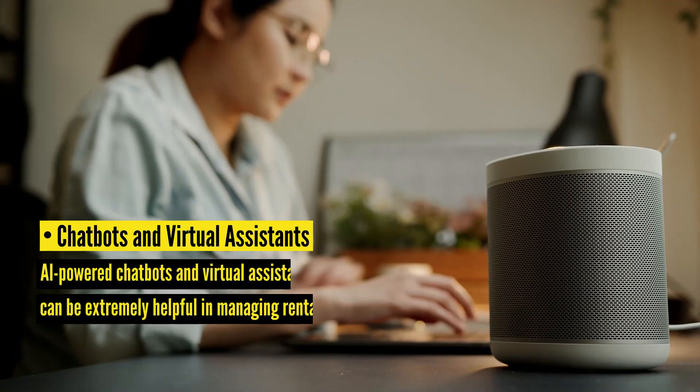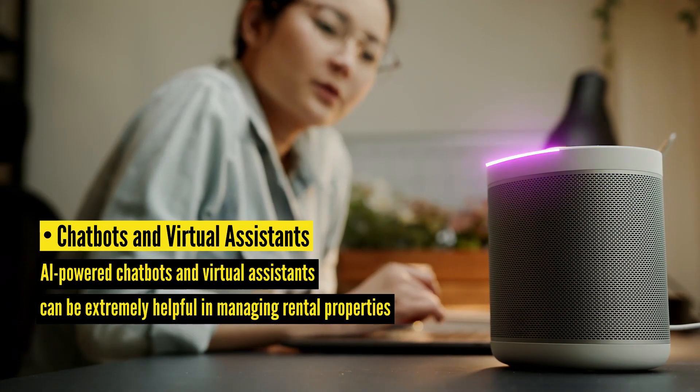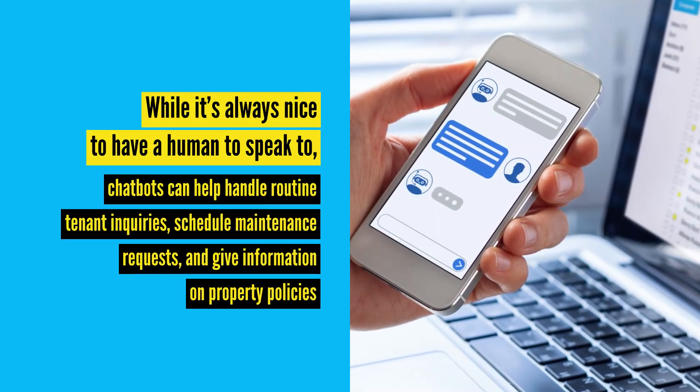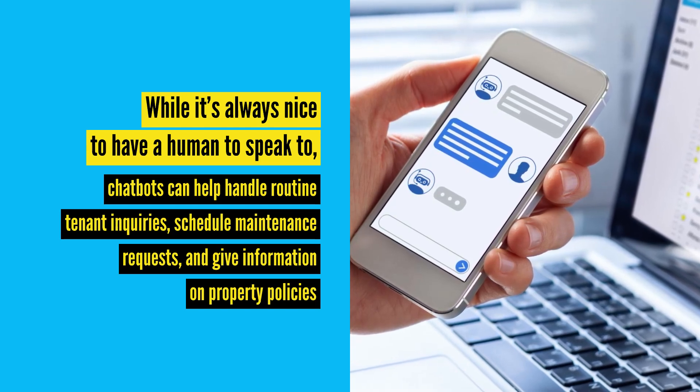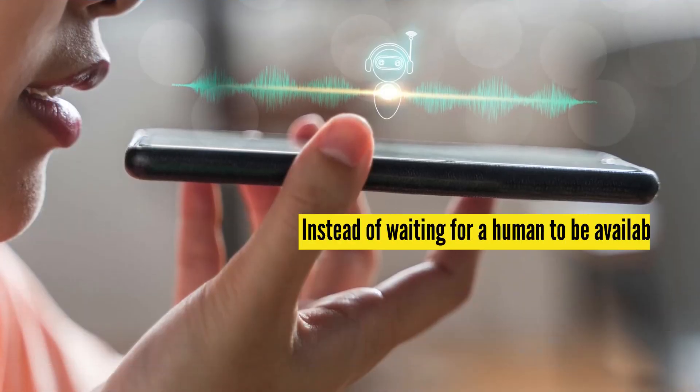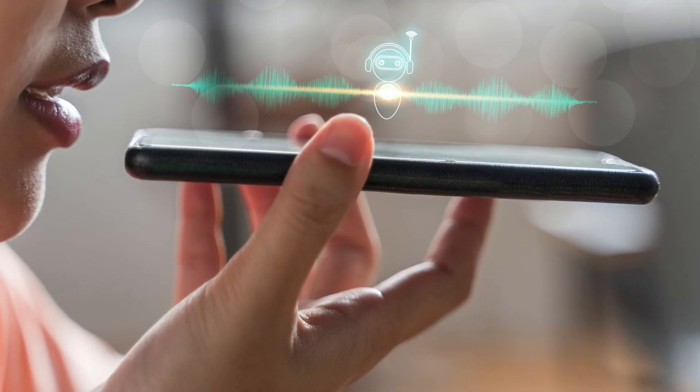Chatbots and Virtual Assistants: AI-powered chatbots and virtual assistants can be extremely helpful in managing rental properties. While it's always nice to have a human to speak to, chatbots can help handle routine tenant inquiries, schedule maintenance requests, and give information on property policies. Instead of waiting for a human to be available, chatbots can provide immediate responses to common queries, improving the overall tenant experience.